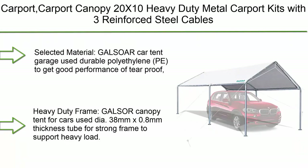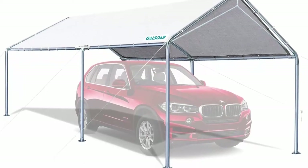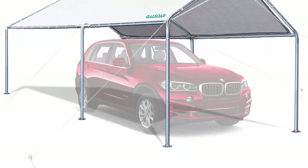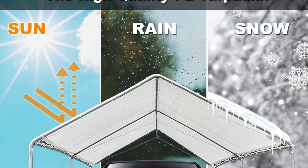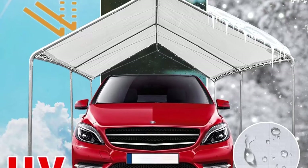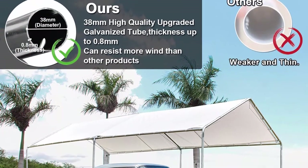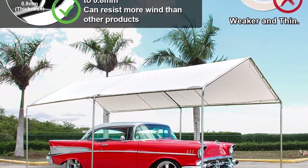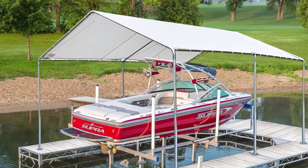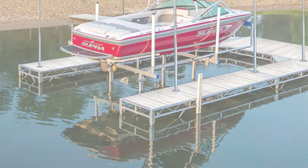Number 7: Carport canopy, 20x10 feet, heavy-duty metal carport kit with three reinforced steel cables, outdoor anti-snow carport tent for car and boat. Features a galvanized steel frame and durable PE cover. The polyethylene PE material provides tear-proof, waterproof, and anti-UV performance to protect your car or boat from rain, snow, and sun aging. The frame uses 38mm x 0.8mm thickness tubes for a strong frame to support heavy loads, with galvanized surface treatment for long-term anti-rust protection.